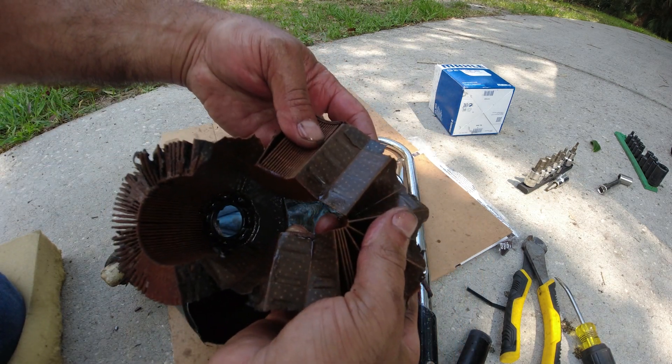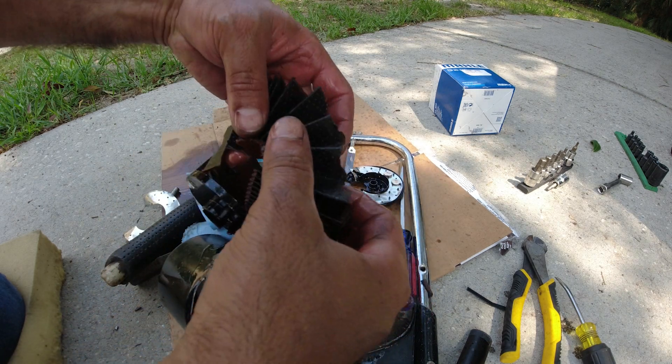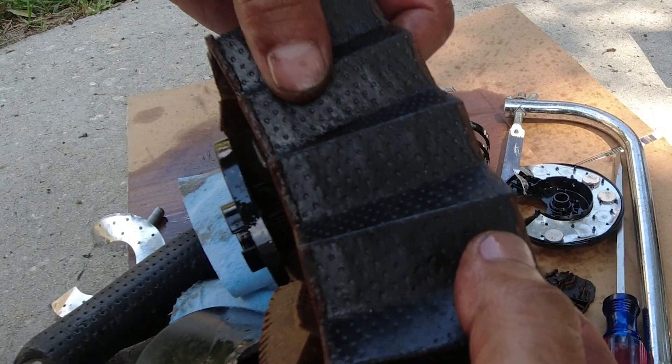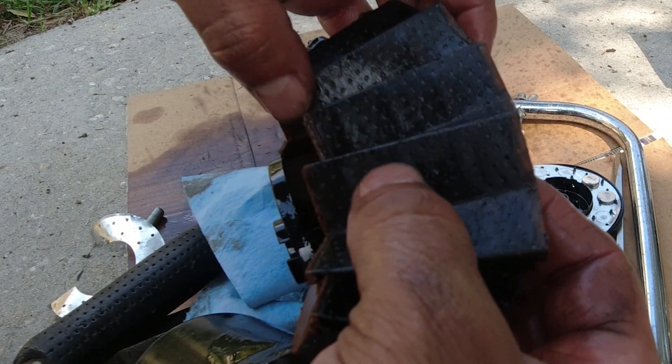Look at the inside, and look at the outside. So this is what all the fuel filter is going through. Once this is black completely like this, it's not filtering anymore.